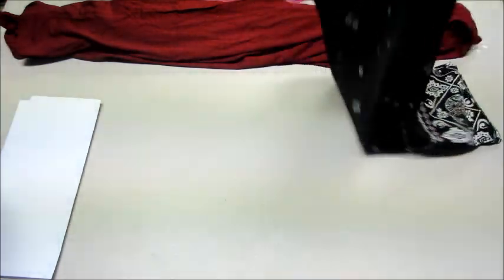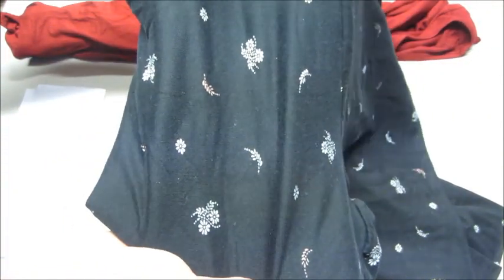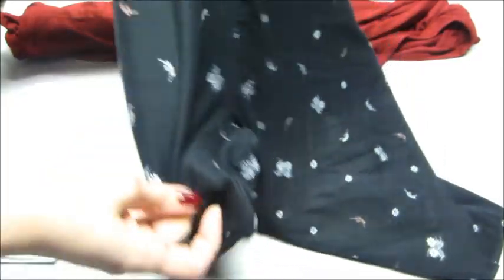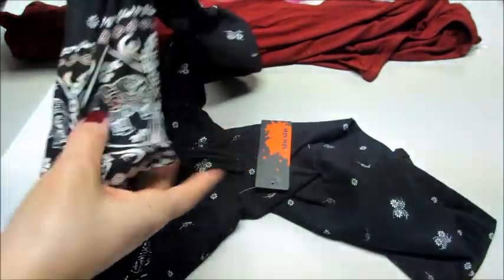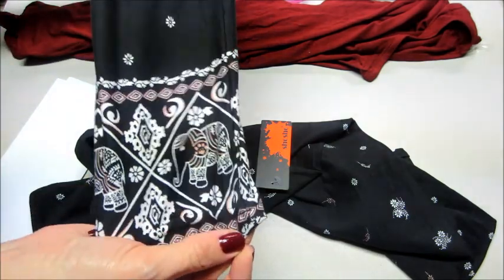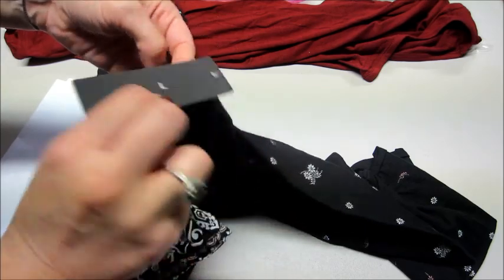Love it! And then we have one more piece of clothing — these are pants. Those look comfortable. They're all black with a little bit of white flowers and a little bit of a pinkish color too. The bottom of the pant leg looks like this. It's by Show Show.